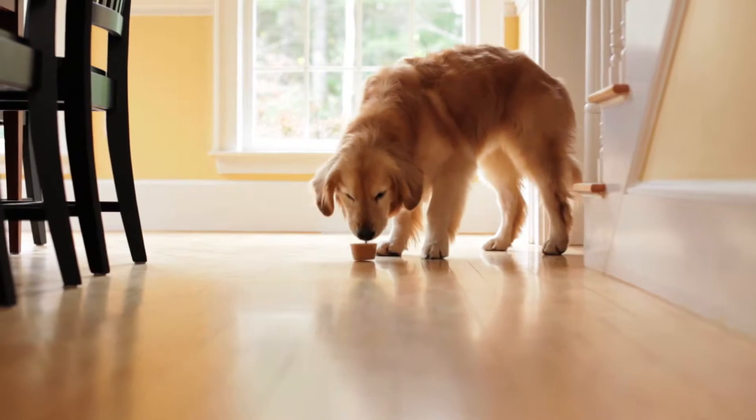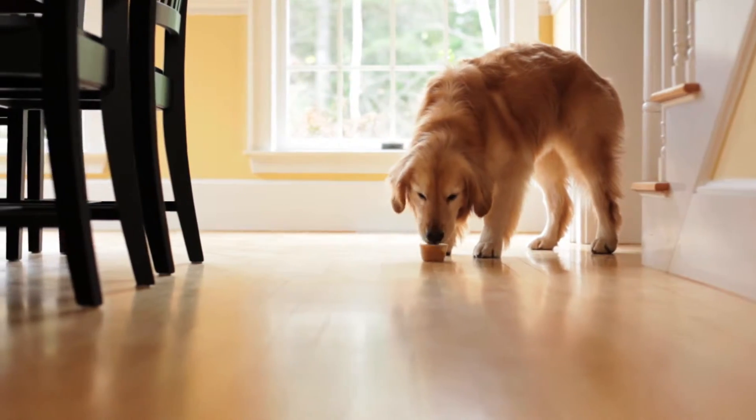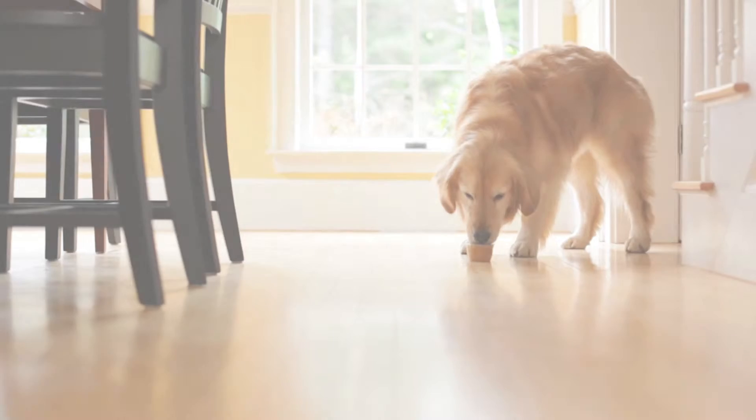Fortified with omega-3 fish oils, liquid glucosamine, and chondroitin for your dog's overall good health.